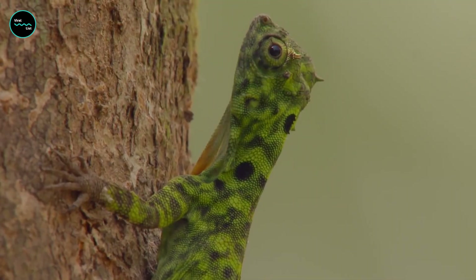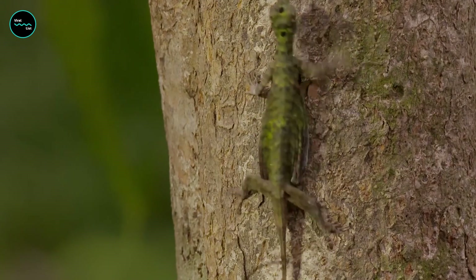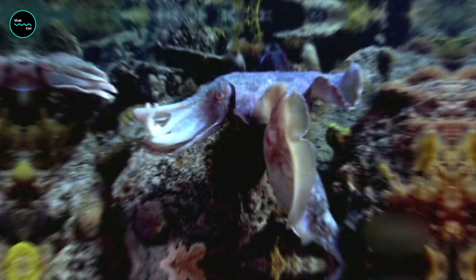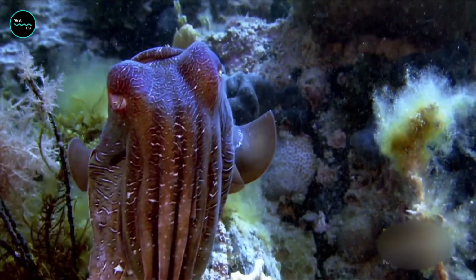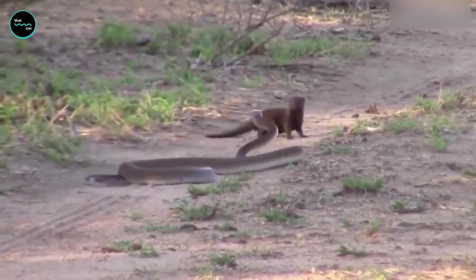Animals have developed a variety of ways to defend themselves against predators and they can use more than one strategy for protection. Some wild animals can blend into their environment and hide from potential threats, while others use the coloration technique where they imitate the colors and patterns of other animals in order to deter predators.